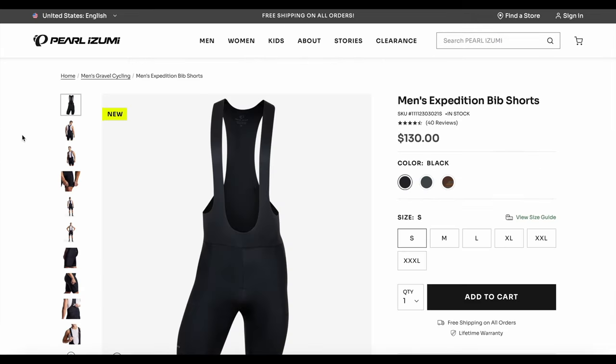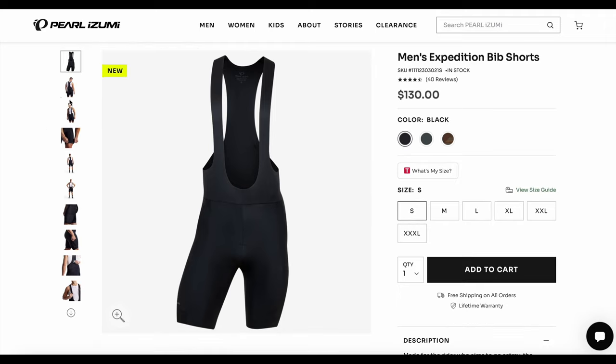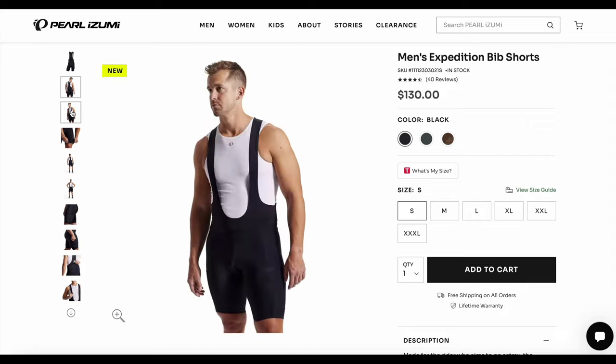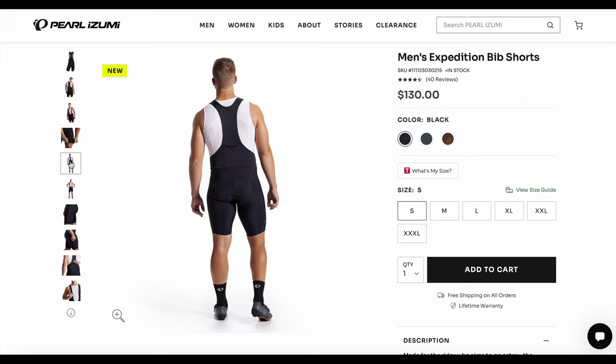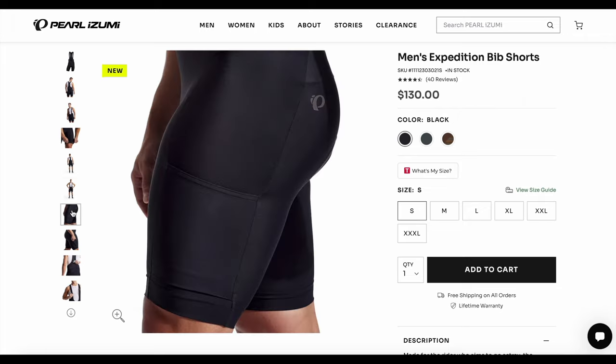The Expedition bibs are $130, which again I think is a moderate price these days. At first I thought the chamois was maybe not exactly up to par, but that turned out to be actually quite good — no complaints there.